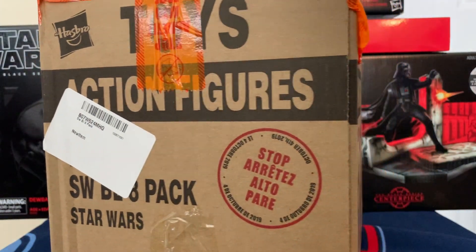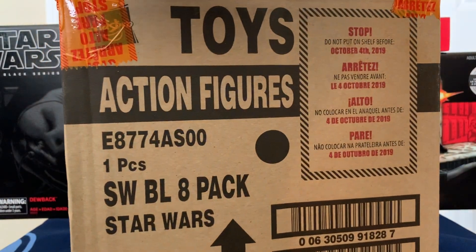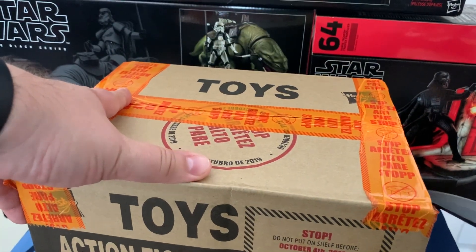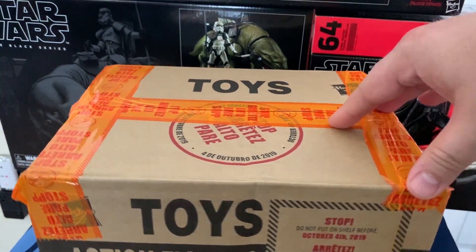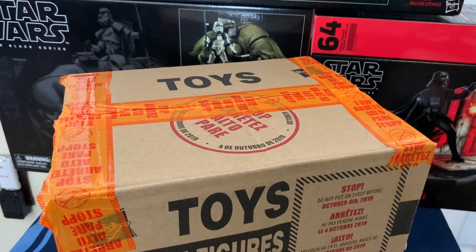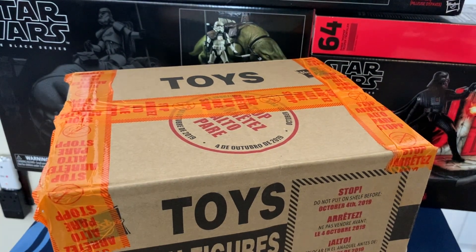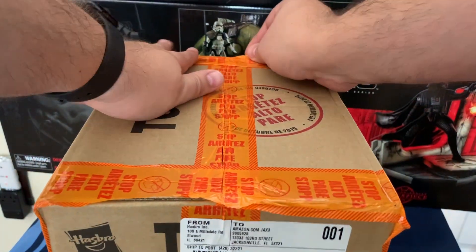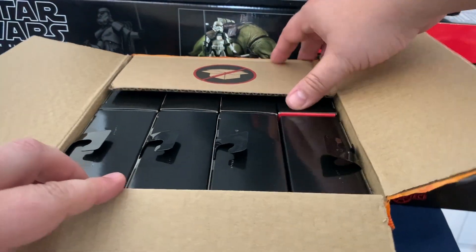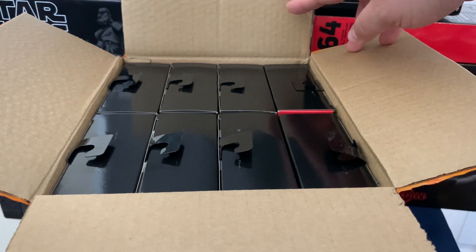This box is unopened, so we're gonna take a look and see what's inside. As you can see, we've got all eight — hopefully these boxes are gonna be pretty pristine.